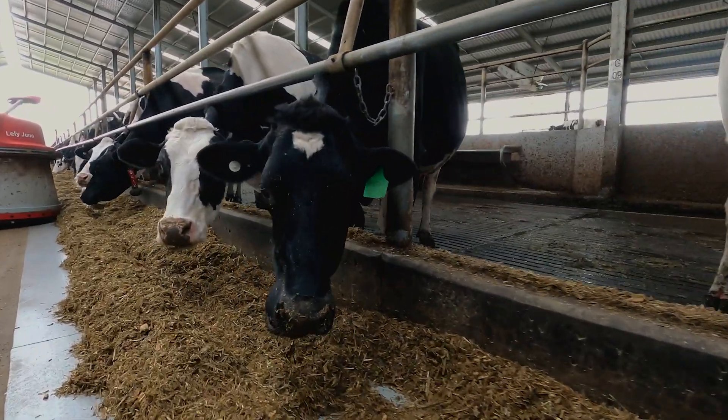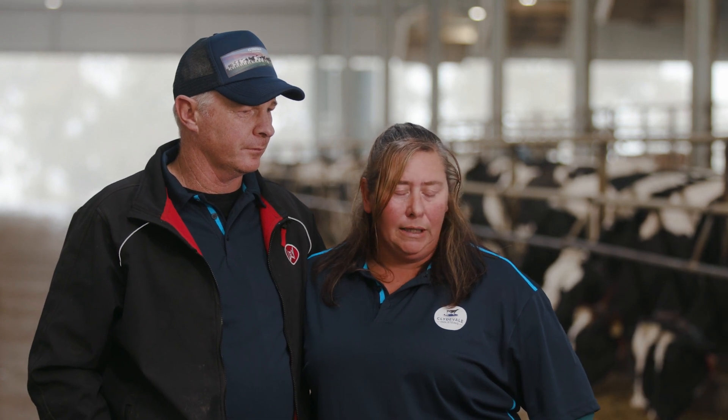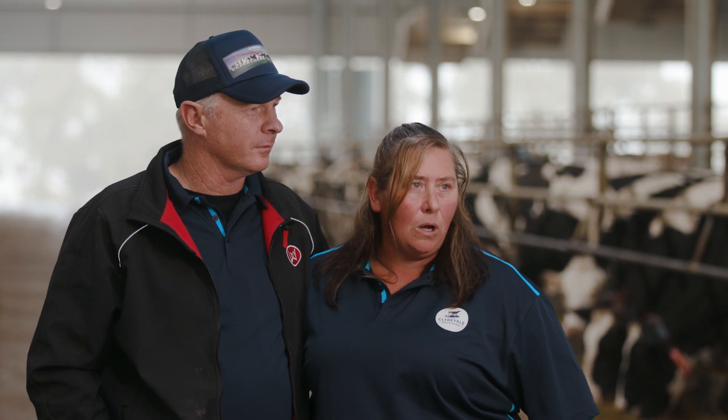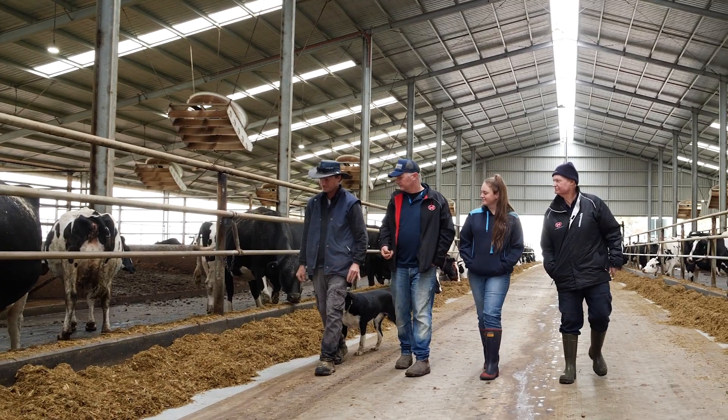It's changed a lot for us as well. Before we moved in here, we'd been milking in a 22 swing-over herringbone dairy and we were averaging around five hours of milking — roughly around 10 hours in the dairy a day. So it didn't really leave a lot of time for any outside work, let alone having any kind of lifestyle.